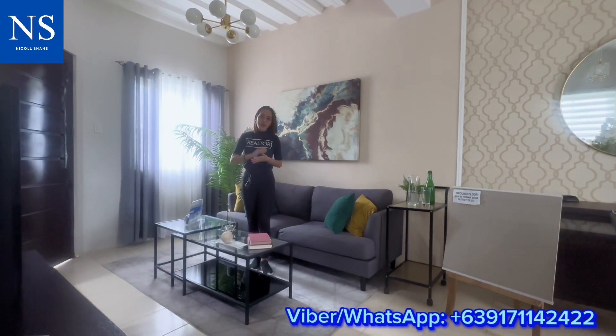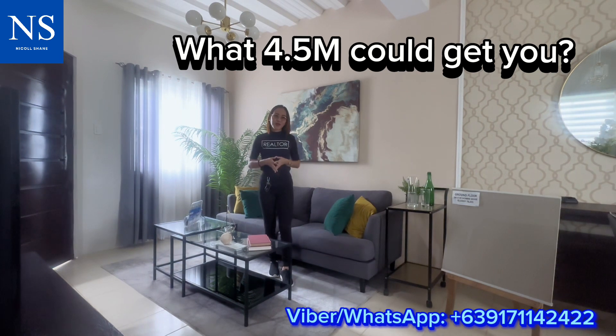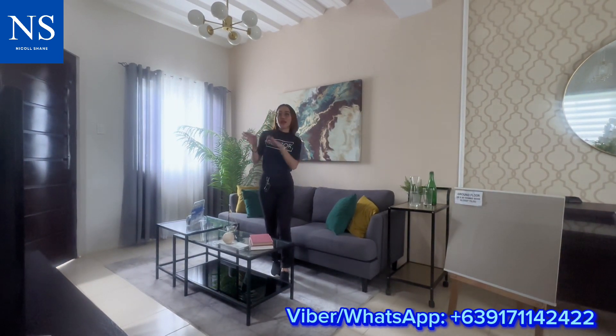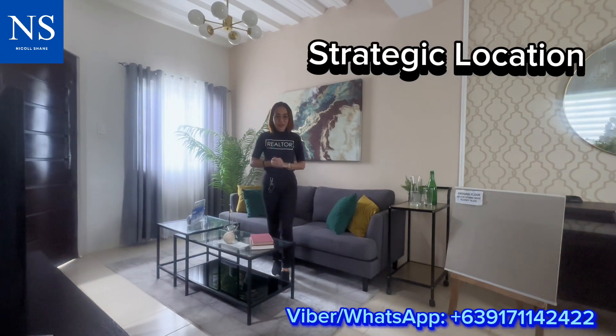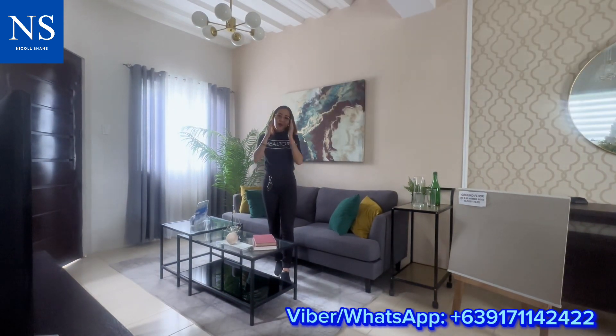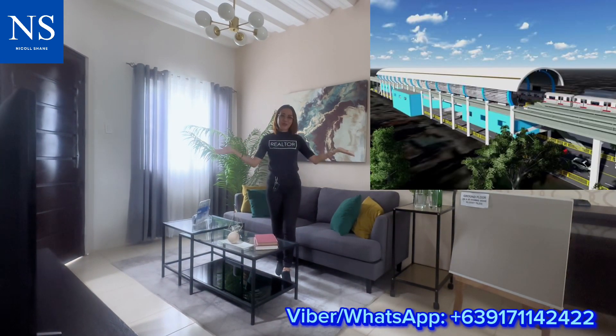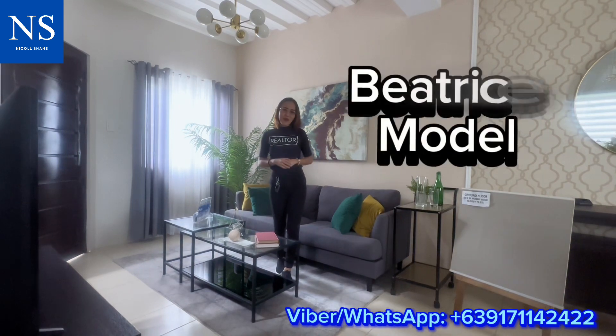Are you wondering what 4.5 million in total contract price could get you in this prime location of Barangay San Vicente, Santa Maria, Bulacan — very close to the Philippine Arena exit and also minutes away from the future MRT7 in San Jose del Monte, Bulacan? Let me introduce you to the Beatrice model.